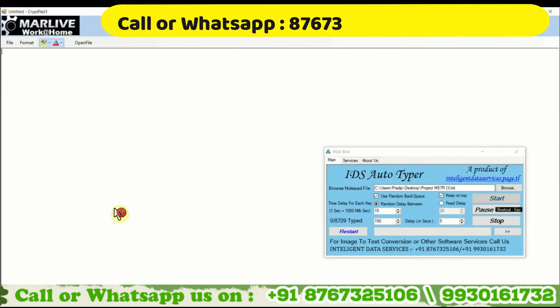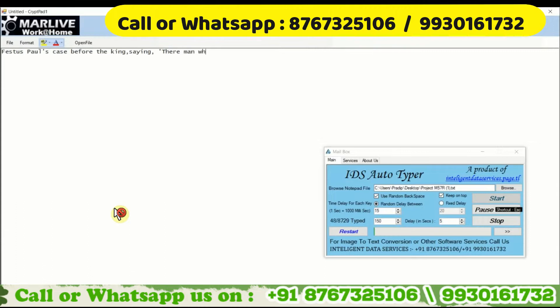Hello, welcome to Intelligent Data Services — Image to MarLive Notepad, or CryptPad Autotyper software demo.